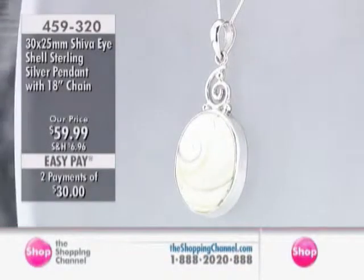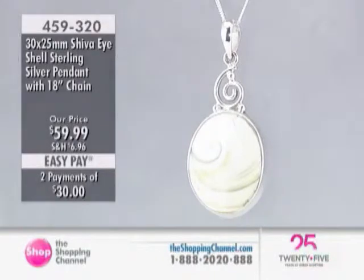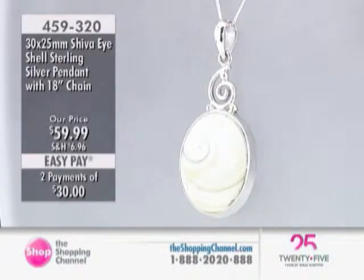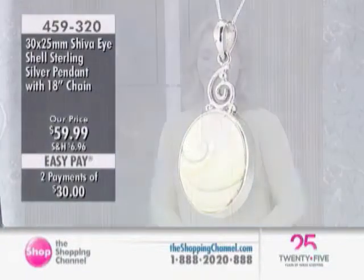We are now going to look at — oh, this is something new for me. I always love when you're here, Andrew, because you always introduce me to new stones and new pieces. So I hope I'm going to say it right, but I know you'll correct me if I don't. The sterling silver Shiva eye shell pendant?